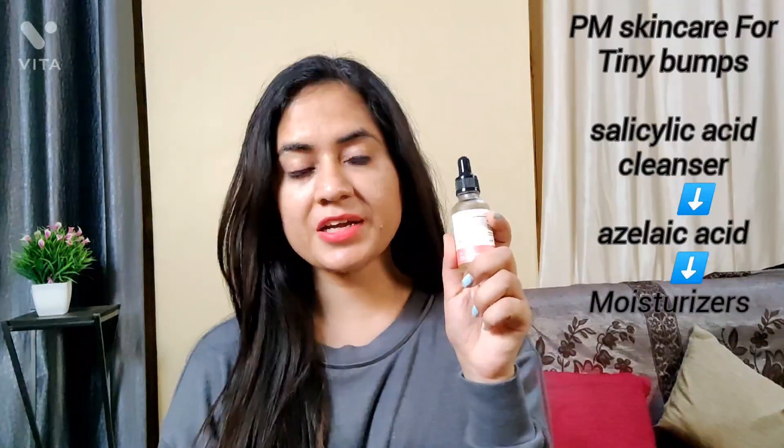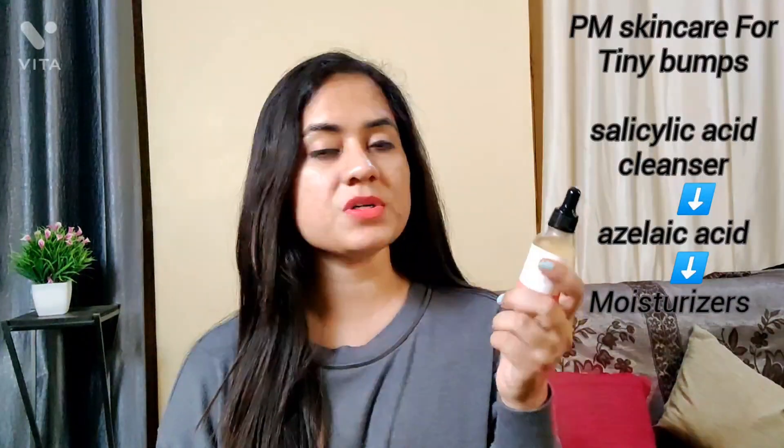I use the Azederm in my evening routine. In the morning I use either vitamin C or niacinamide. I recently tried the Deconstruct 5% niacinamide with 2% alpha-arbutin. When my skin is breaking out, I use niacinamide in the morning, and in the evening I use azelaic acid. These are really, really effective skincare products for my acne and tiny bumps.